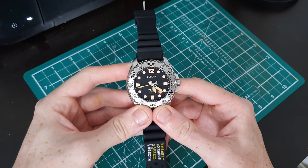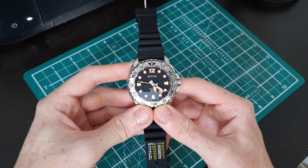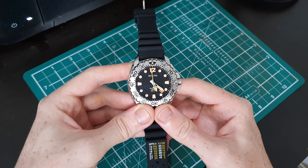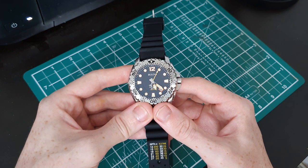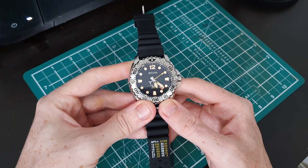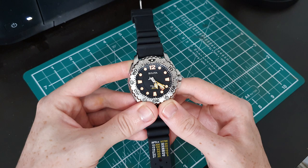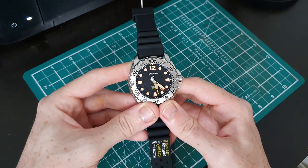This is my Bulova Seaking, reference number 96B228. It's packing a Bulova 262 kilohertz movement and as I said in the intro, you can see that second hand taking around — it's so smooth, it moves as if it's an automatic movement, and not just any automatic movement, it moves like an excessively expensive automatic movement. Look at the sweep on that second hand, it's just absolutely magnificent. As soon as I saw that, I knew I had to have this in my collection.